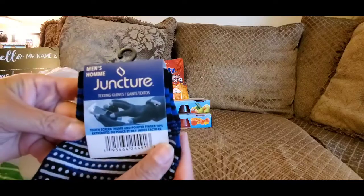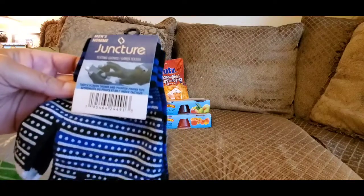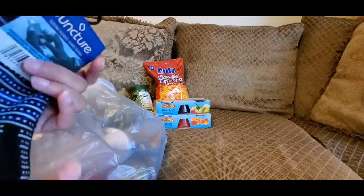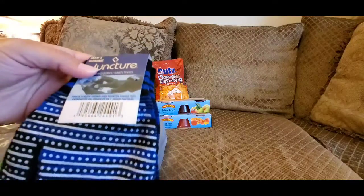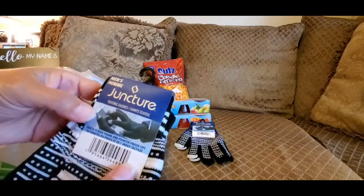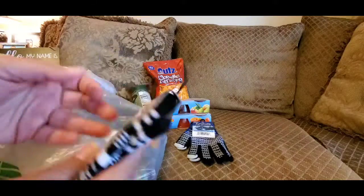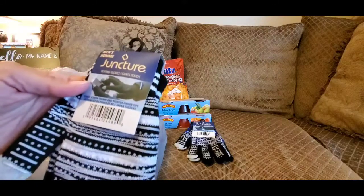I thought these would be nice for my son, so I went ahead and picked up a pair. I'm not sure if I'm going to give them to him now or put them as part of his Christmas stuff — I might just add them to his Halloween gift basket that I'm making. I also picked up a pair for myself. Even though they said men's and I didn't see any that said women's, these were black and white and go with my coat.